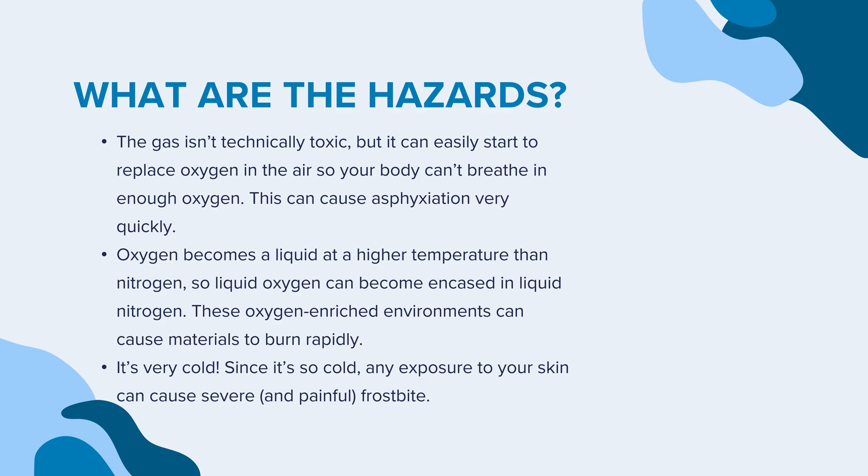The gas isn't technically toxic, but it can easily start to replace oxygen in the air so your body can't breathe in enough oxygen. This can cause asphyxiation very quickly. Oxygen becomes a liquid at a higher temperature than nitrogen, so liquid oxygen can become encased in liquid nitrogen. These oxygen-enriched environments can cause materials to burn rapidly.